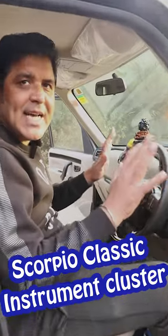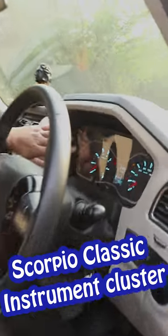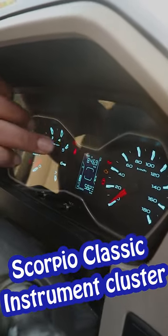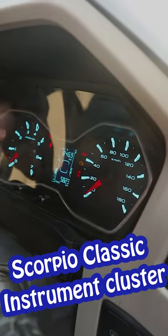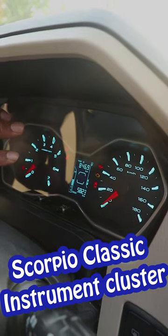I am sitting in the Scorpio Classic S11. I want to show you the instrument cluster. You get an RPM gauge, a speedometer, and a small MID screen. You get a lot of information related to the car.